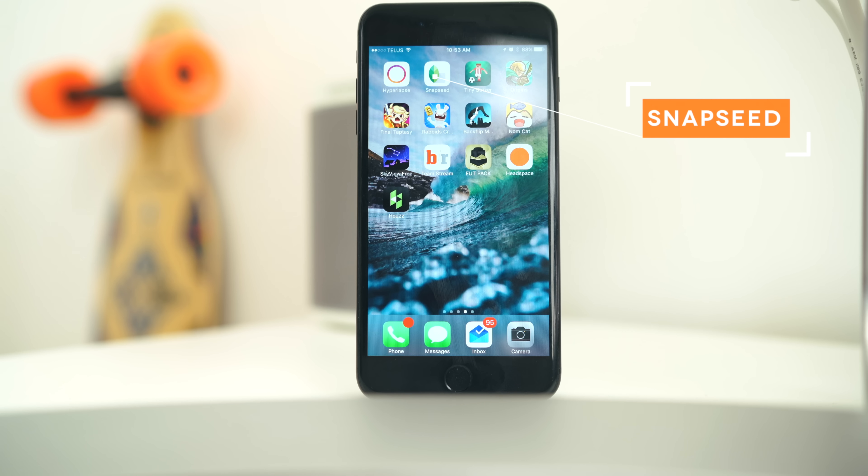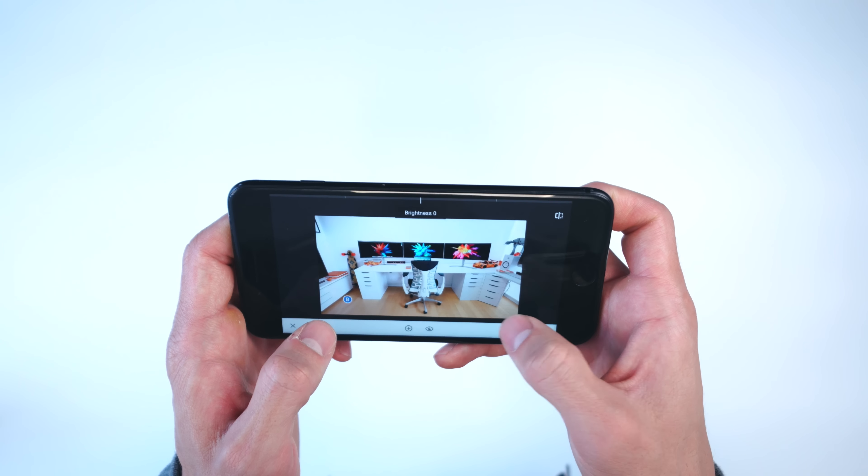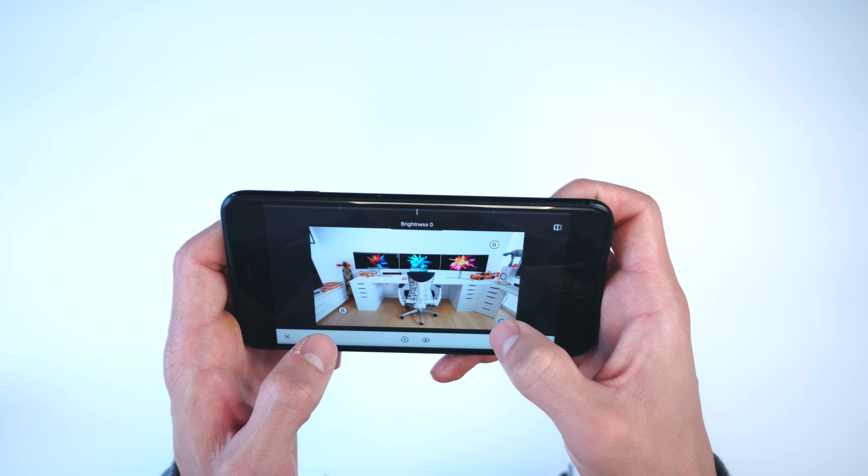Moving on over to Snapseed — I know a ton of you have asked what my favorite photo editing app on iPhone is. I still can't find another one that I like more than Snapseed. It's free, you can edit every single part of a photo, and the versatility makes it the greatest app ever for photo editing.